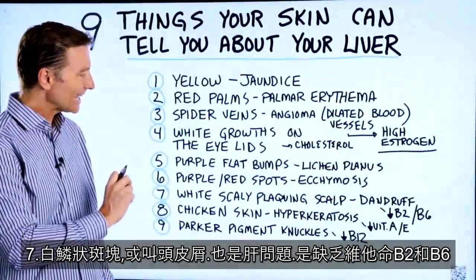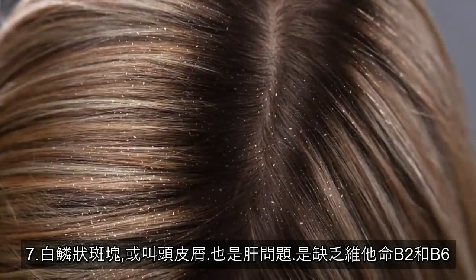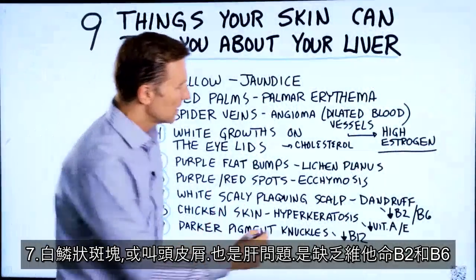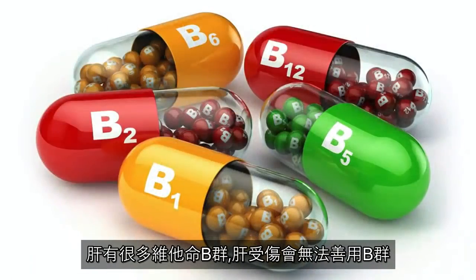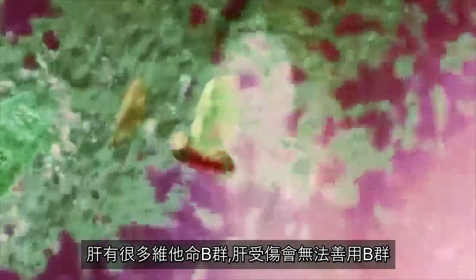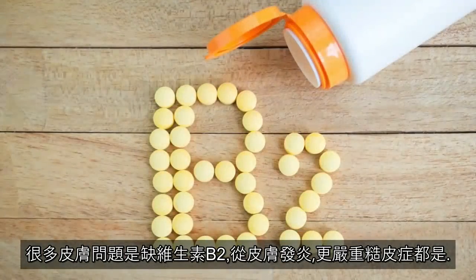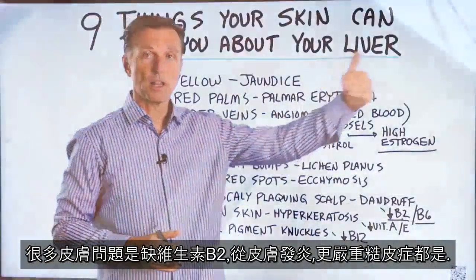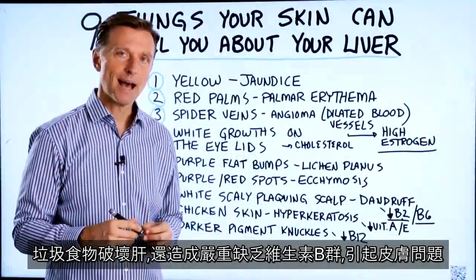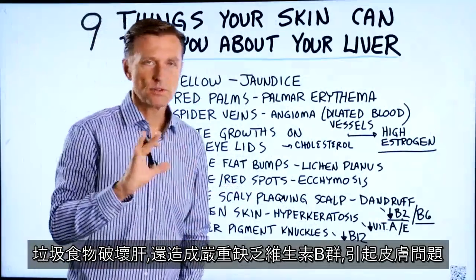Number seven: white scaly plaques on your scalp — another term for that is dandruff, and that is a liver problem. What's creating that symptom is a lack of vitamin B2 and B6. A lot of the B vitamins are stored in the liver, and when there's liver damage, you cannot utilize those vitamins properly. There's a whole series of skin problems that go along with a vitamin B2 deficiency, anywhere from basic dermatitis all the way to pellagra, which is an advanced skin problem. Junk food will not just destroy the liver but create massive deficiencies, especially with the B vitamins, and that leads to all sorts of issues with your skin.